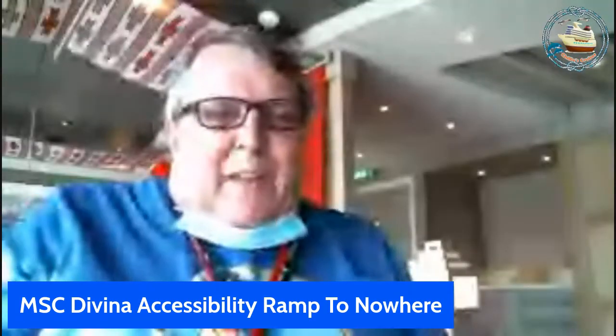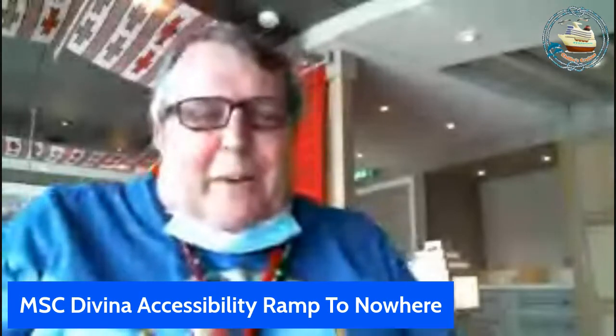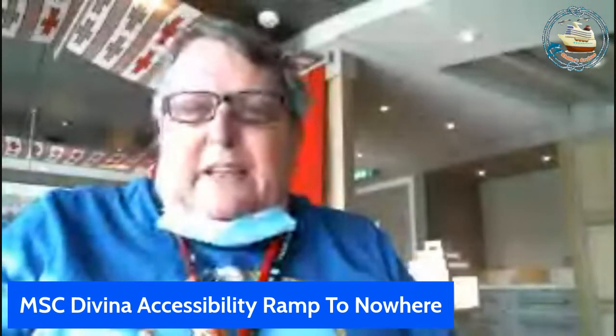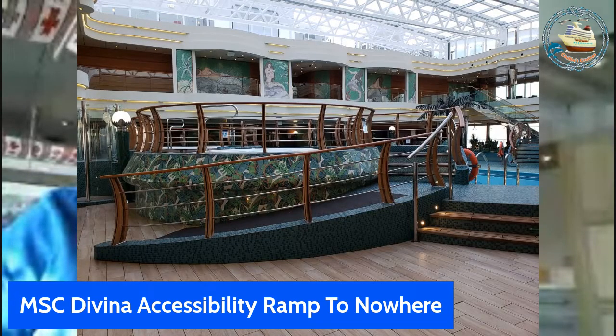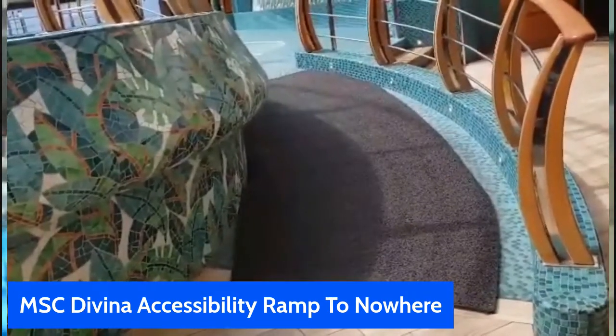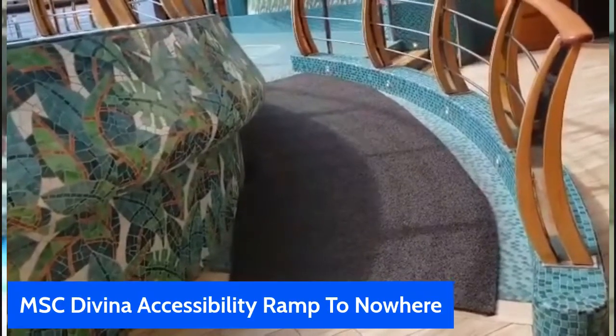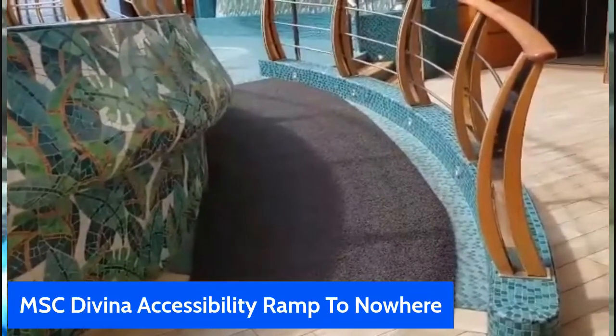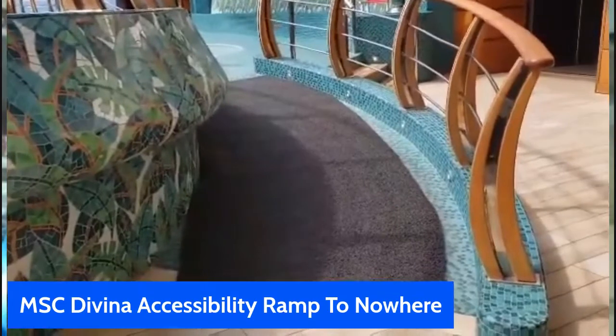When I was surveying the Deck 14 area on MSC Divina and filming for the La Serene indoor pool, I discovered an accessibility ramp and got all excited. This is what I saw — an accessibility ramp right next to a hot tub. This is Chili's Cruises, the accessibility guy. After I completely surveyed the main pool area and found out that none of the hot tubs or pools were accessible, I finally found a ramp.